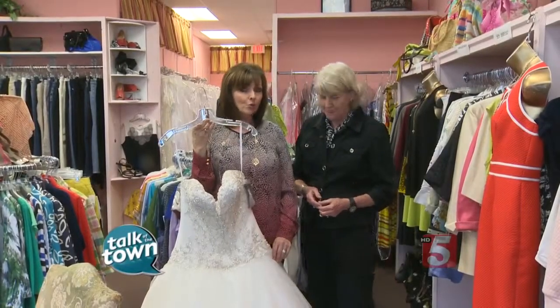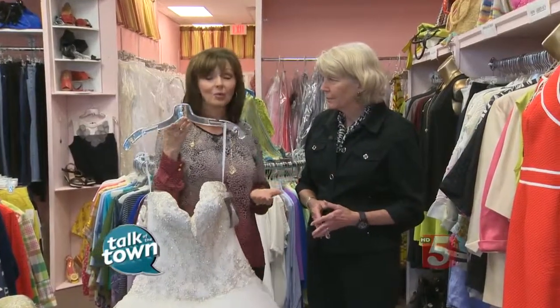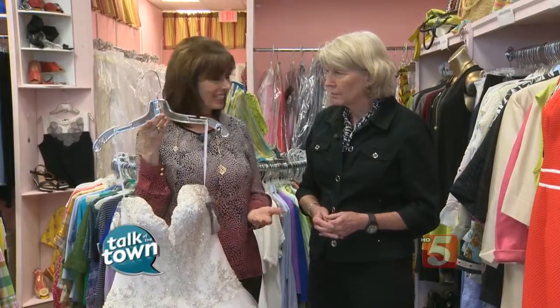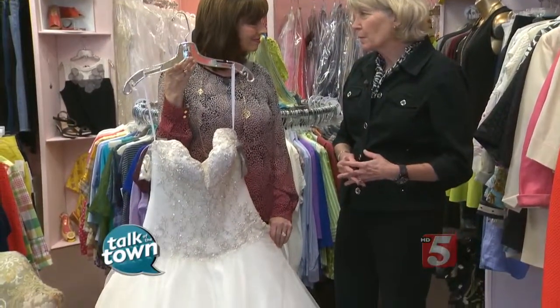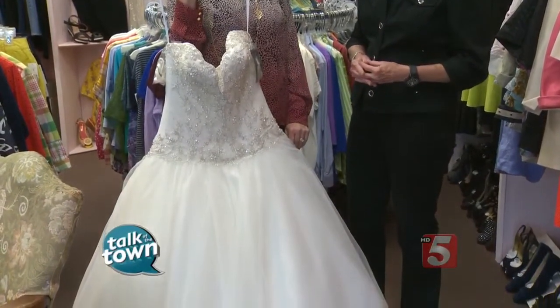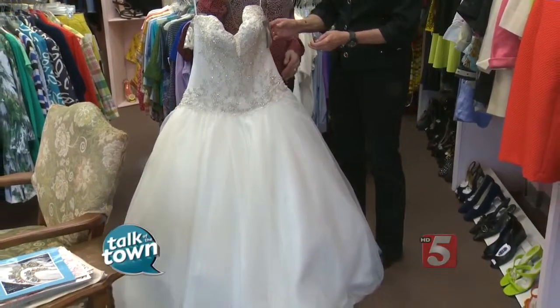You can have the wedding gown of your dreams without having to really splurge. Mary Hans, Miss Cheap, has some great ideas for shopping for a gown and saving tons of money. A lot of brides are on a budget, and the wedding dress can be one of the most expensive pieces of the wedding package. But here at consignment shops that specialize in wedding dresses, like Second Time Around in Hendersonville, you can really get a deal.